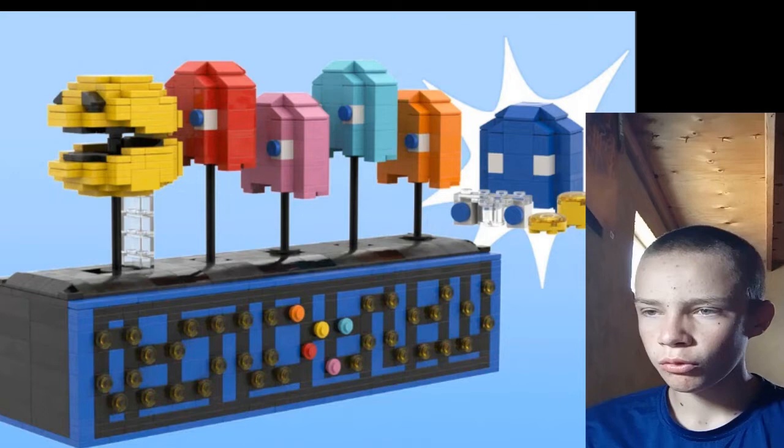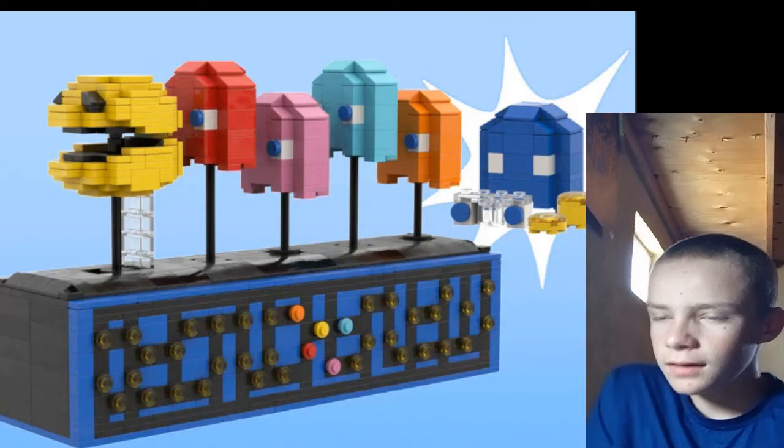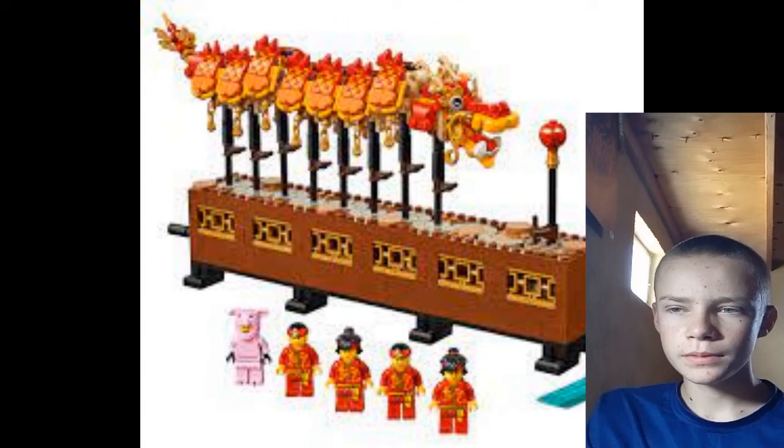Next is the Pac-Man Moving Display, which is basically a crank-powered thing where Pac-Man opens his mouth and ghosts bob up and down. I think that's cool. You also have a little pattern on the side, and it'd just be fun. It reminds me of that Chinese dragon set.